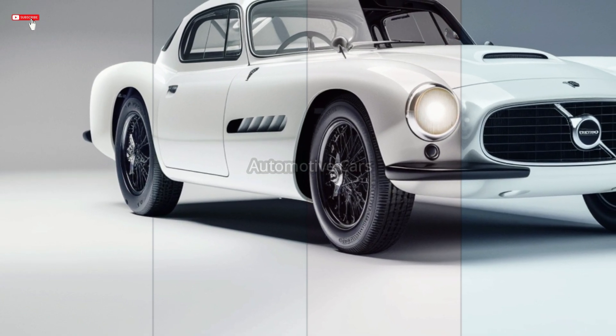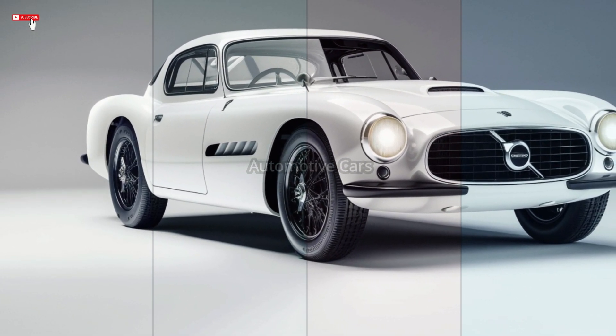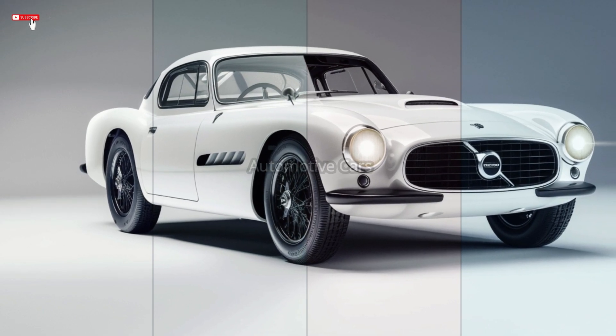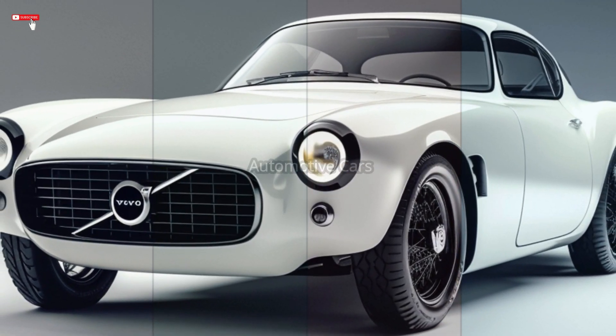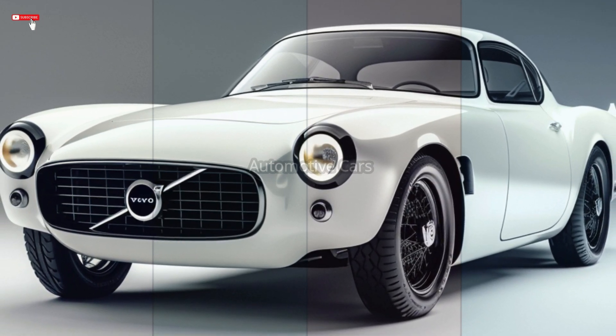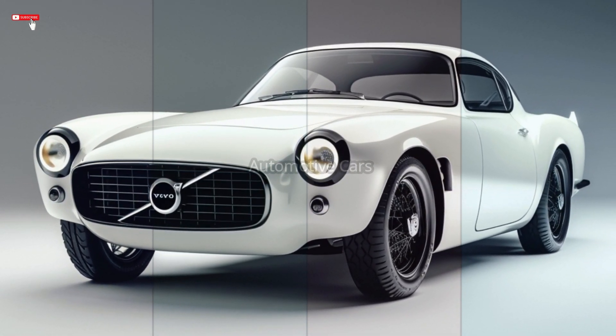The inside flawlessly blends contemporary elegance with a hint of history, while the rear design pays homage to the original model with its dual exhausts and LED taillights. The interior is straightforward but features a large touchscreen multimedia system and conventional round clocks. The seats are covered in tan leather.